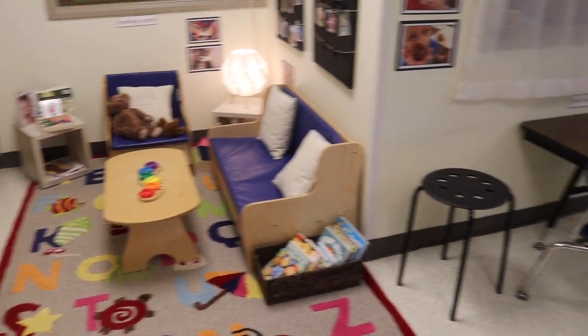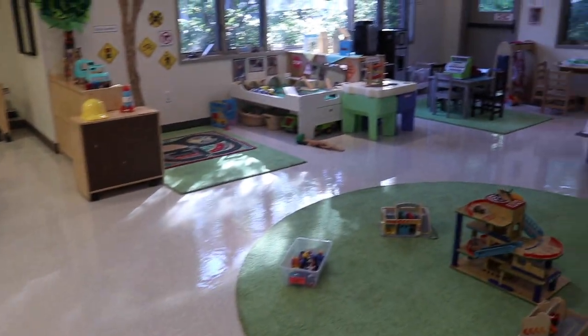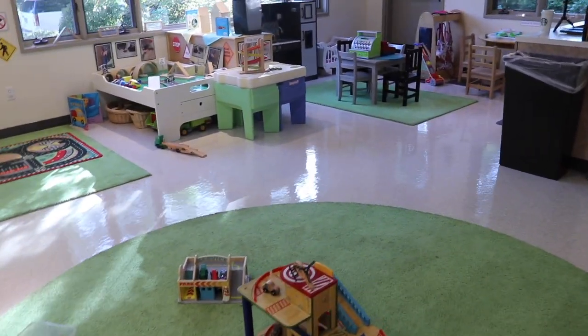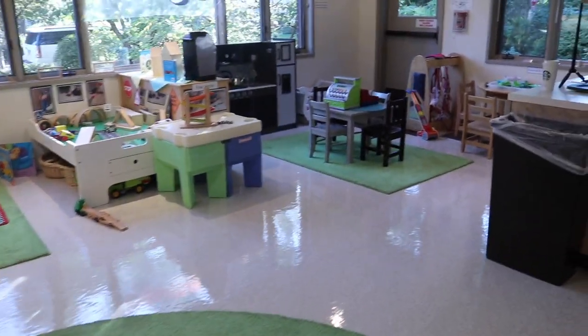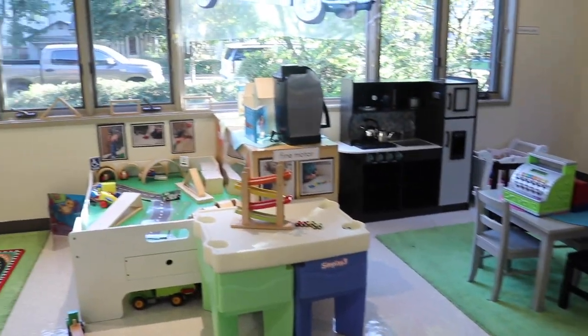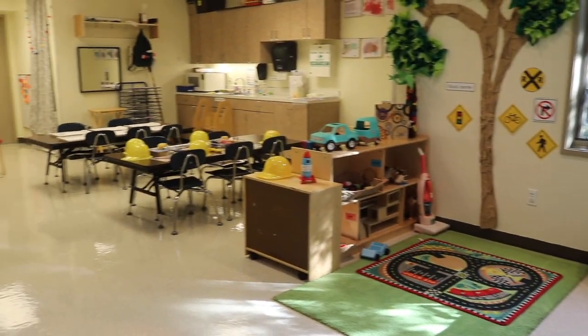Hey everyone, it's Cheryl from Teaching Two and Three-Year-Olds. We are starting our transportation theme — this is week three of school. We're still trying to determine how much to put out. I'm still taking some things away and adding some things, but this is how we have it set up for now and then we'll tweak as we go.